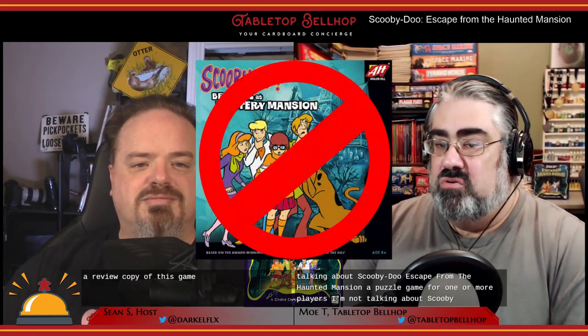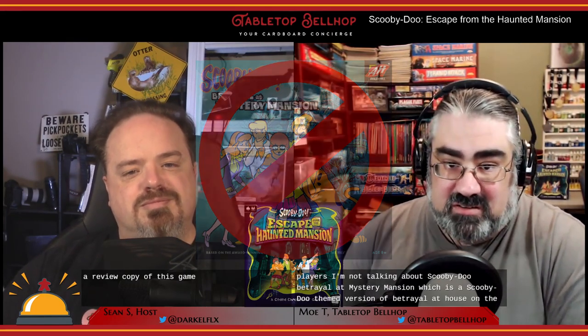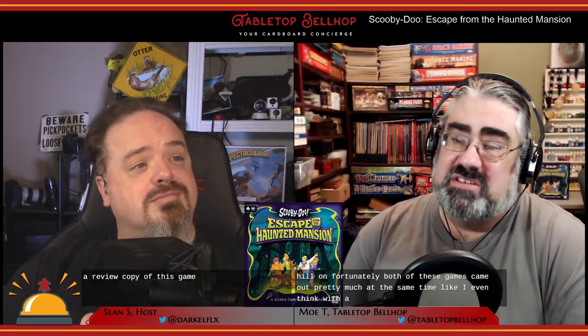I want to make sure everyone knows what game I'm talking about here. I'm talking about Scooby-Doo Escape from the Haunted Mansion, a puzzle game for one or more players. I'm not talking about Scooby-Doo Betrayal at Mystery Mansion, which is a Scooby-Doo themed version of Betrayal at House on the Hill. Unfortunately, both of these games came out pretty much at the same time — I even think within weeks of each other — and they feature very similar names, which has caused confusion for a number of gamers, myself included.